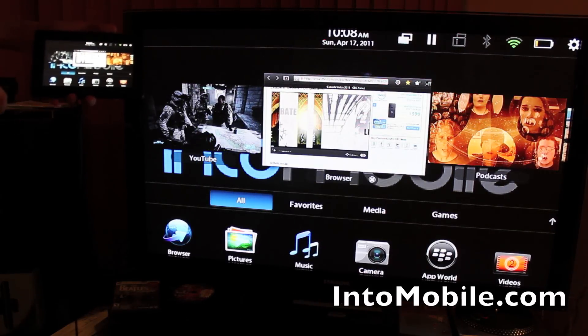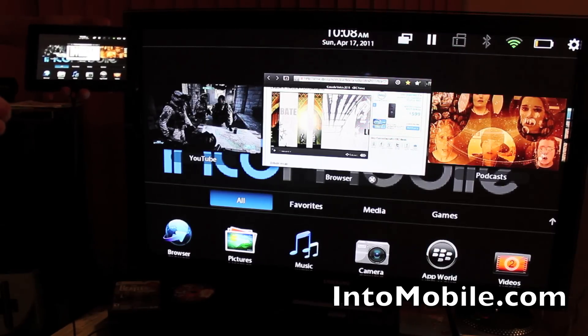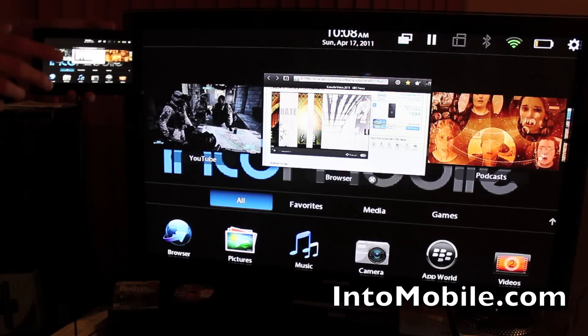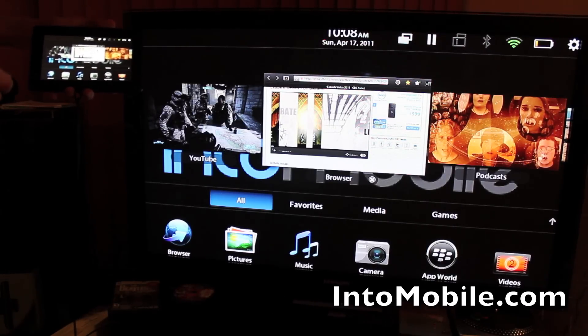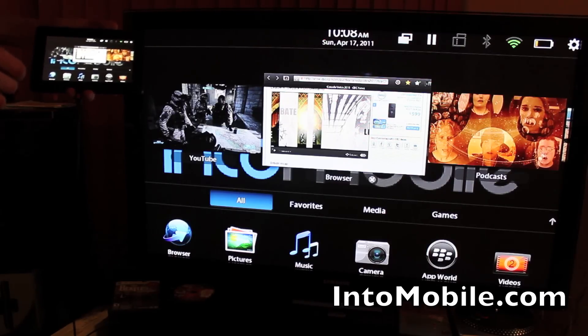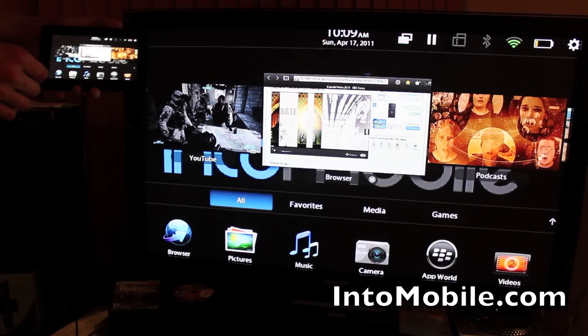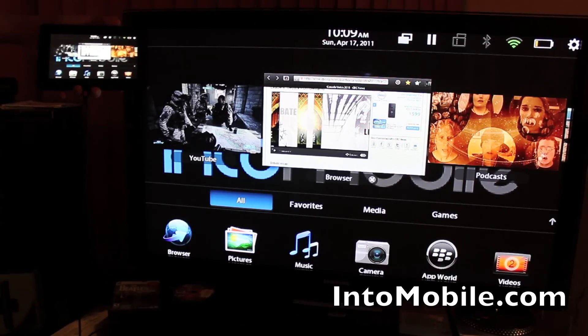The browser is not quite rich enough to handle streaming Netflix — Netflix is based on Silverlight, which the Playbook's browser doesn't support. I also had issues streaming Grooveshark. But these are all things that I imagine will get Playbook apps in the near future. Anyway, this is Simon Sage from IntuMobile — be sure to check out our full review of the BlackBerry Playbook soon.